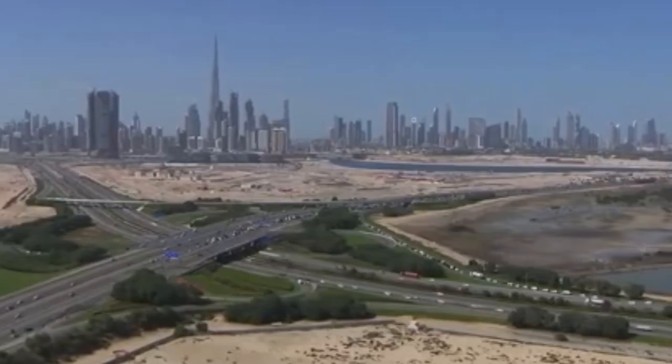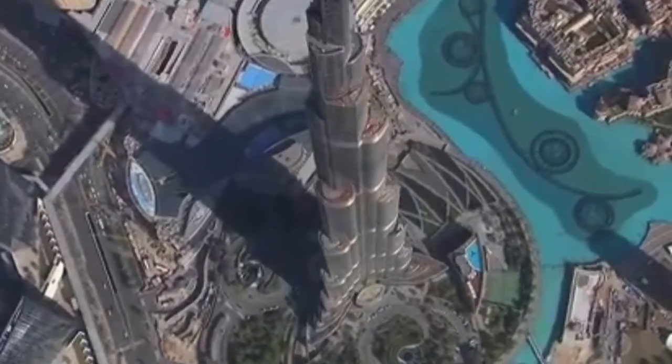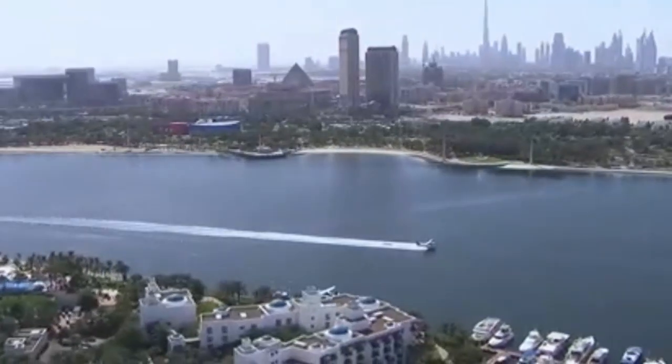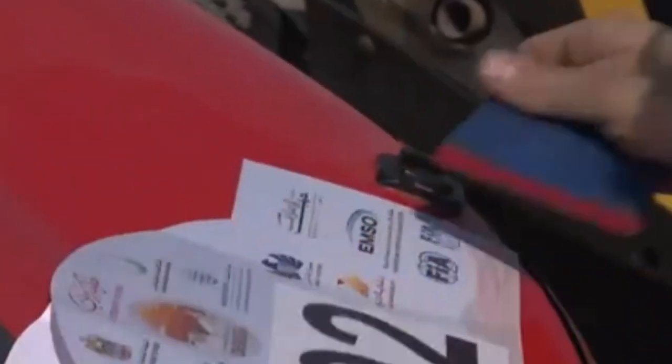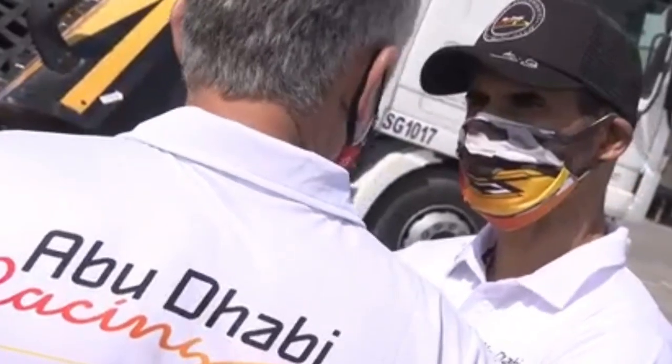Now we are at the Dubai International Baja 2021, the first race after Dakar in this year for us in the desert. So it's like a small showdown of what's coming next. The interesting thing for me is that I'm in a new team with a new driver, with a new car — so a new challenge. My name is Dirk von Sitzewitz, and I will present some more stuff during the days.